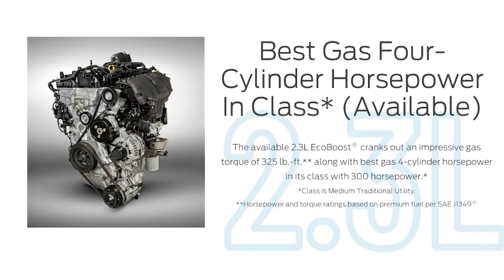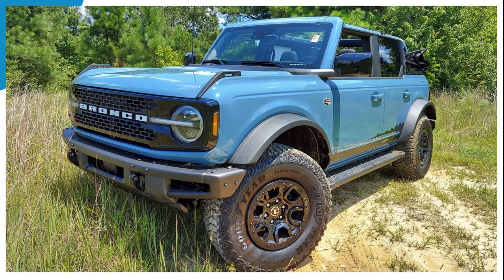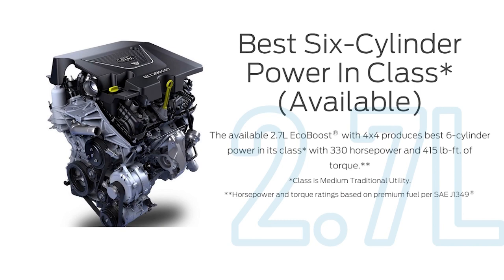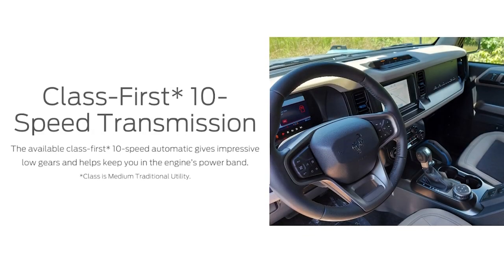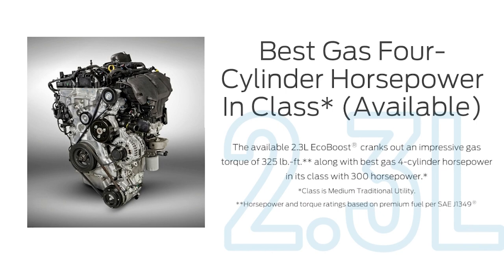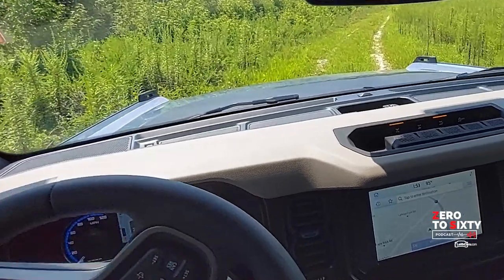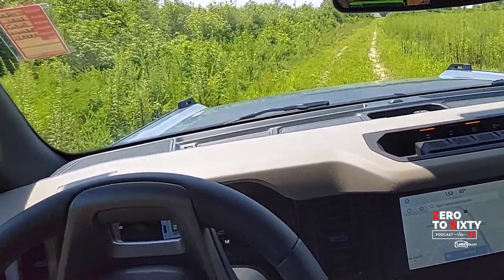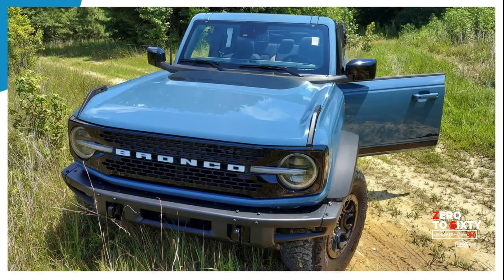The full-size Bronco has two engine options: a 2.3 EcoBoost motor, which is extremely capable, and the optional 2.7 EcoBoost twin-turbo motor available on the Wildtrak Sasquatch package we have here today. Both motors can be paired with either a seven-speed manual transmission or a 10-speed automatic. The 2.3 puts out 300 horsepower and 325 lb-ft of torque, while the 2.7 produces 330 horsepower and 415 lb-ft — and that 2.7 is shared with the F-150.